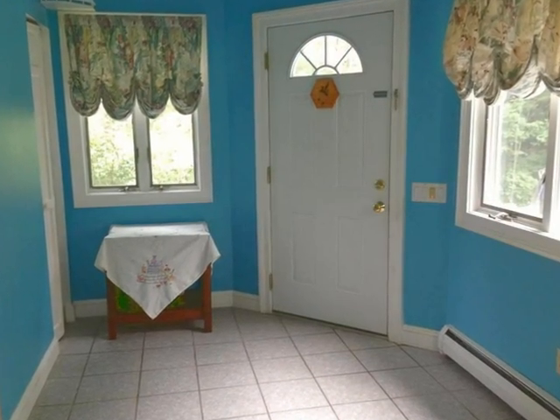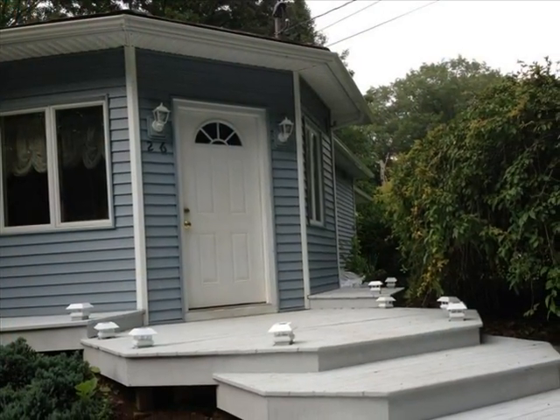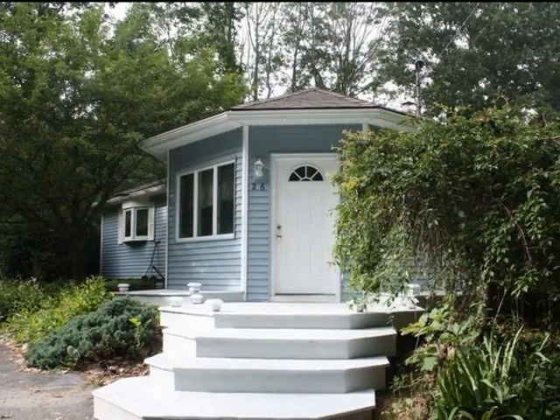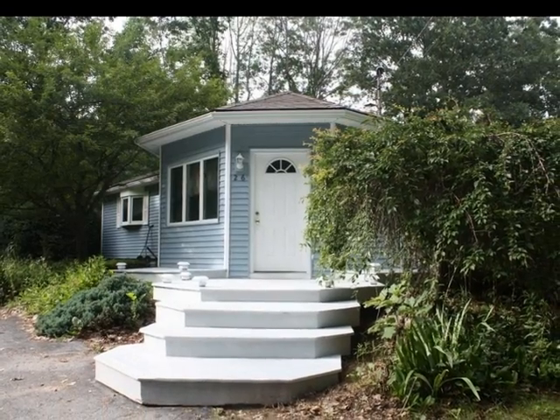This contemporary ranch awaits you. Thank you for viewing this virtual showing — contact us today for a personal showing of this fine home.